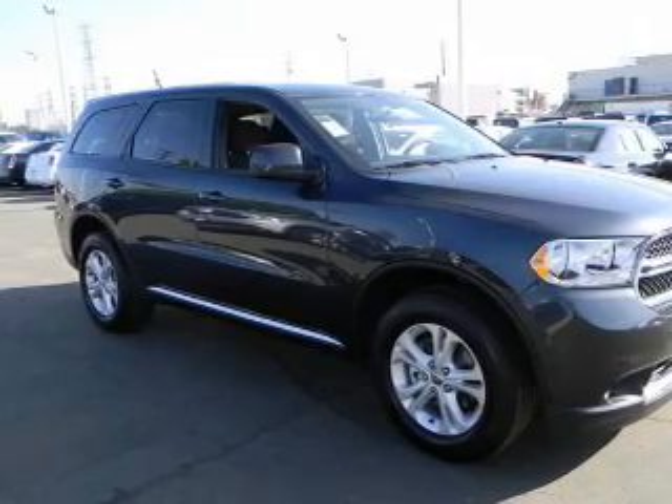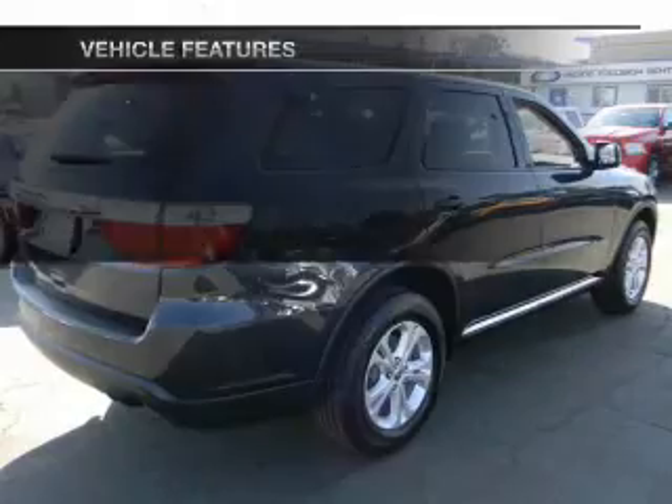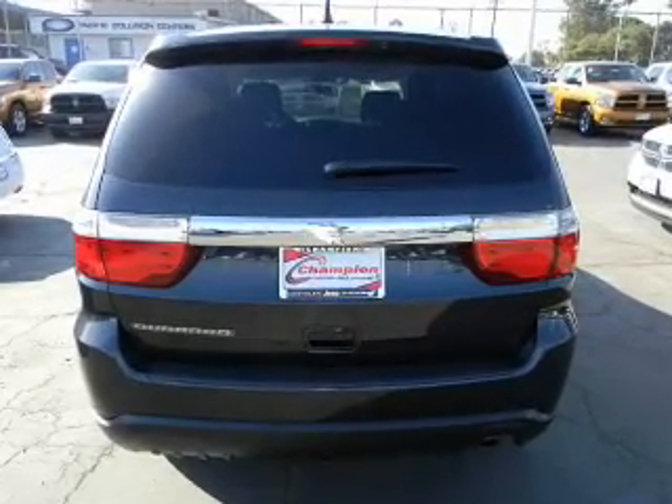Anti-lock brakes help you bring your vehicle to a safe stop. Plus, enjoy these notable features that are included in this vehicle: keyless entry, power door locks, and power windows.